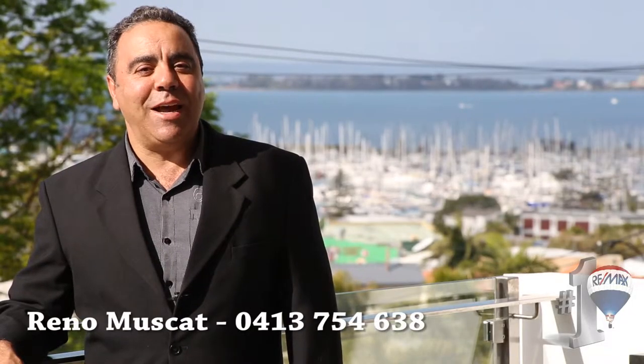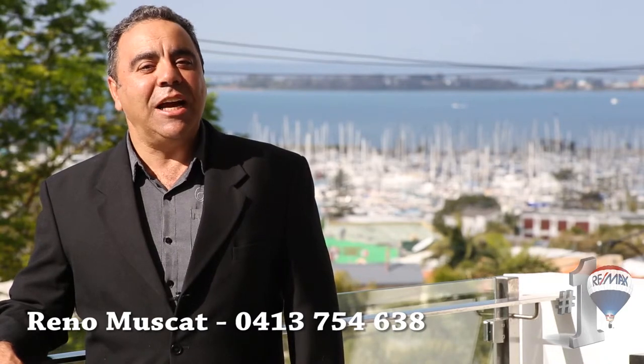Come and join me at 121 Mount Joy Terrace in Manly. Inspections can be easily arranged by appointment. See you there.